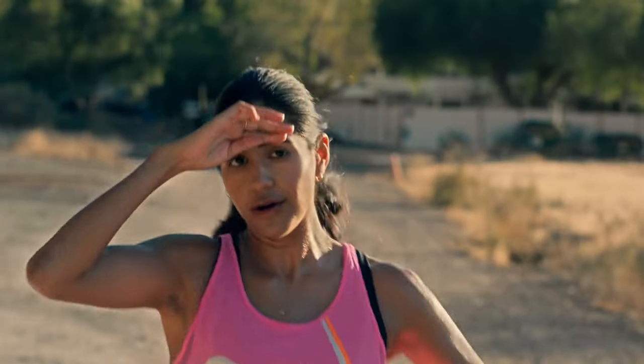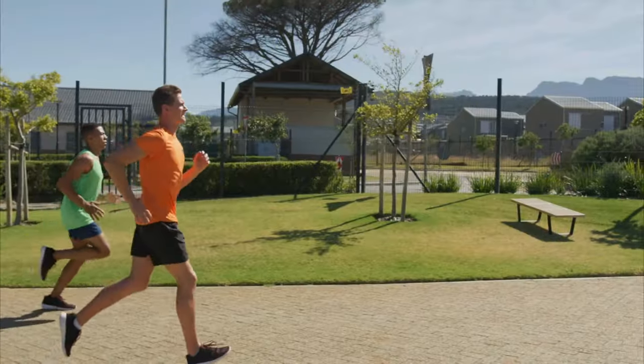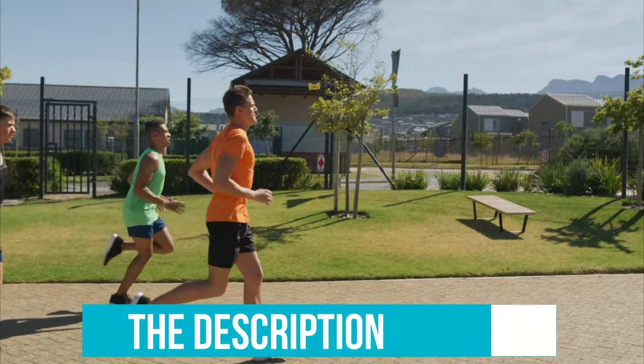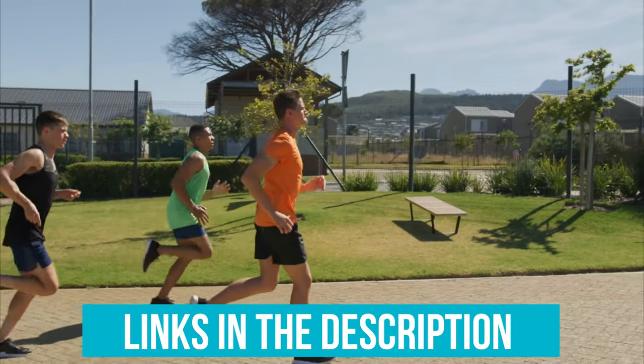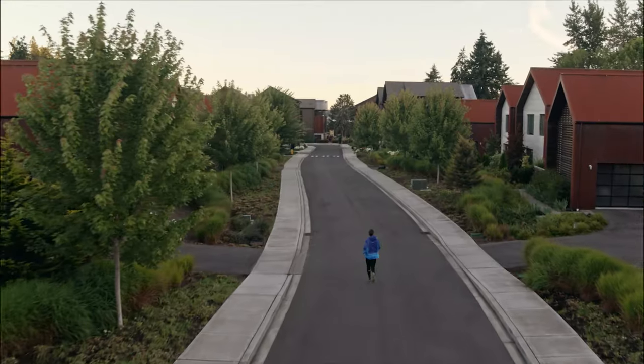All of these running shoes have been tested on the run, and each pair has covered at least 40 miles on the road, trails, and treadmill. And as always, you can check pricing for any of these products in the description below. And if I'm able to get any discounts or coupon codes, I'll include those for you as well. Now let's get started.